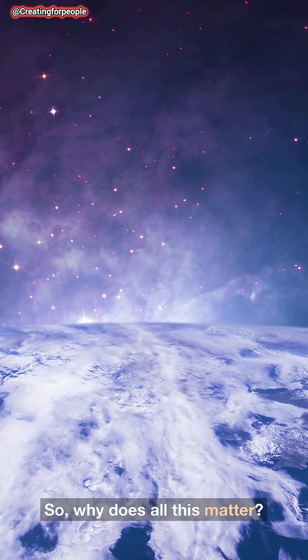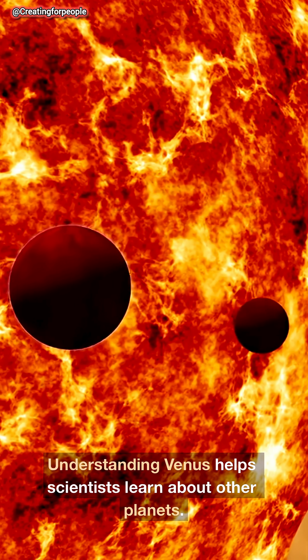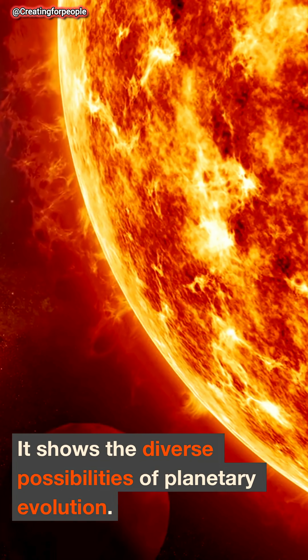So why does all this matter? Understanding Venus helps scientists learn about other planets. It shows the diverse possibilities of planetary evolution.